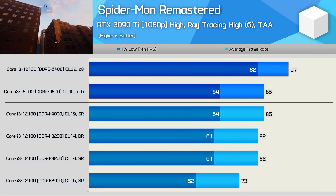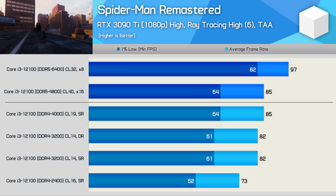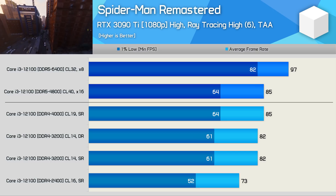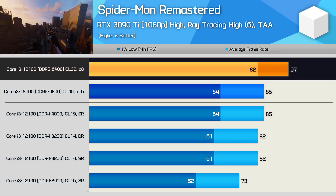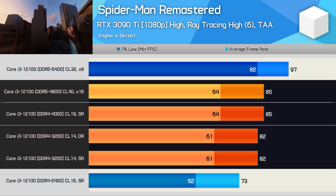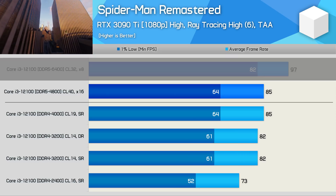As noted in my previous video, most gamers using something like an RTX 3090 Ti will game at 4K when playing a single-player game like Spider-Man Remastered, and here the game is almost entirely GPU-bound, even when using DDR5-6400. Using this game as an example of CPU-bound performance, we see that DDR5-4800 is able to match DDR4-4000 as well as our low-latency DDR4-3200 memory — a positive result, despite the 6400 being almost 30% faster on 1% lows.